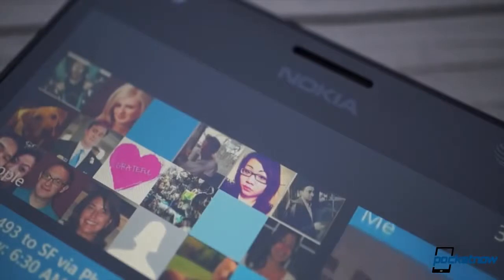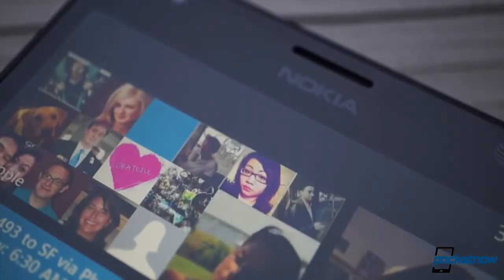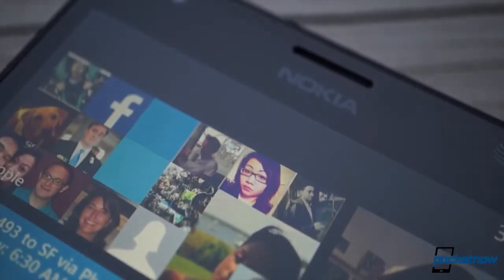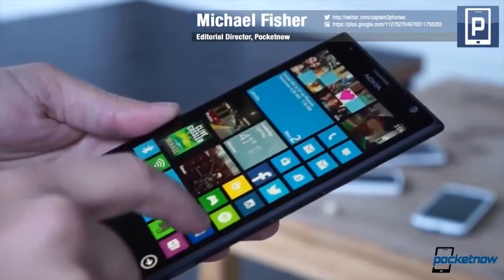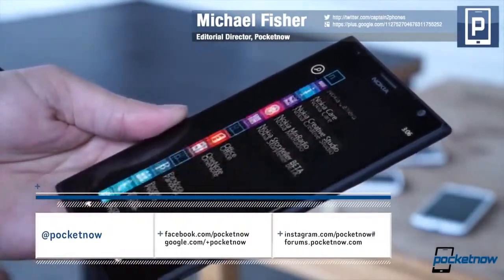Now obviously we're skipping the usual suspects here. Everyone already knows how much I use Instagram, Facebook, and Twitter. And if you don't already know what a tweeting fool I am, you should follow me at Captain2Phones. And follow Pocketnow, too, while you're at it, so you don't miss future features.